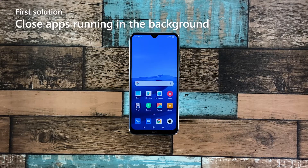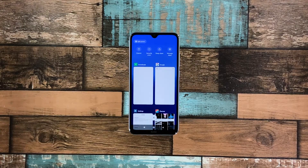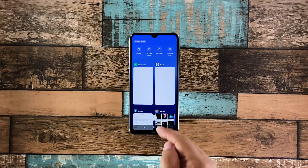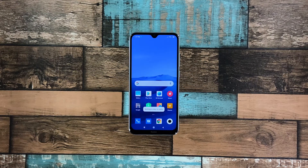First solution: close all apps running in the background. Perhaps the reason why your phone has become so sluggish is because there are already a lot of apps running in the background. So the first thing that you have to do is close them and see if the problem gets fixed. Tap the recent apps key to view apps you've recently used. Now tap the X to stop them all in one go. Once you've closed all those apps, move on to the next solution.